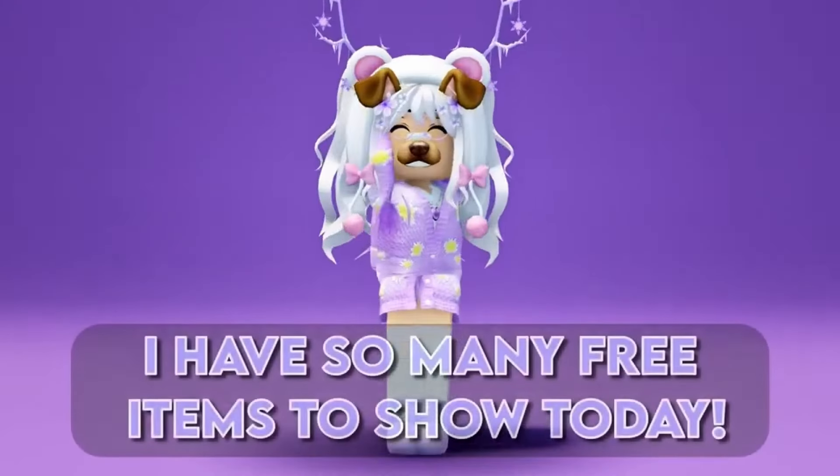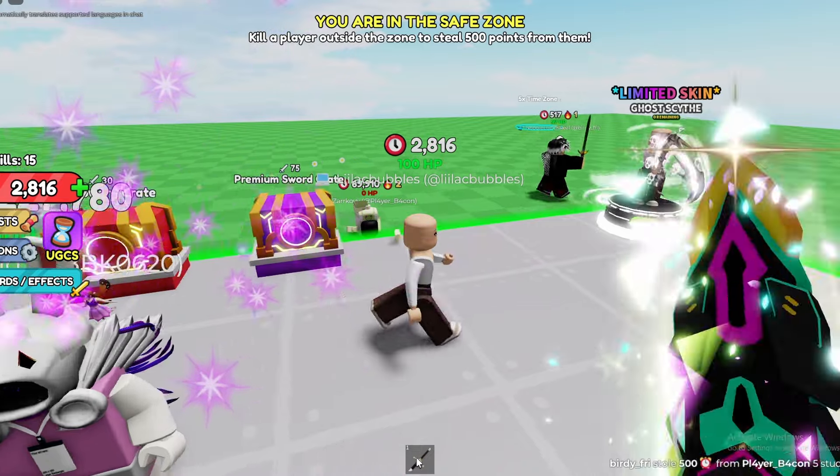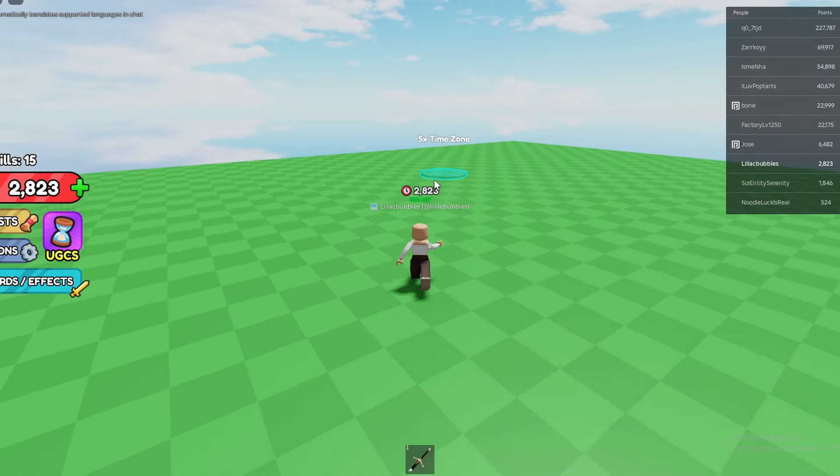Hello lilies. I have so many free items to show today. To get this free item you have to join this game called UGC Steal Points. Once you join you have to get 1 million points to claim this free item.